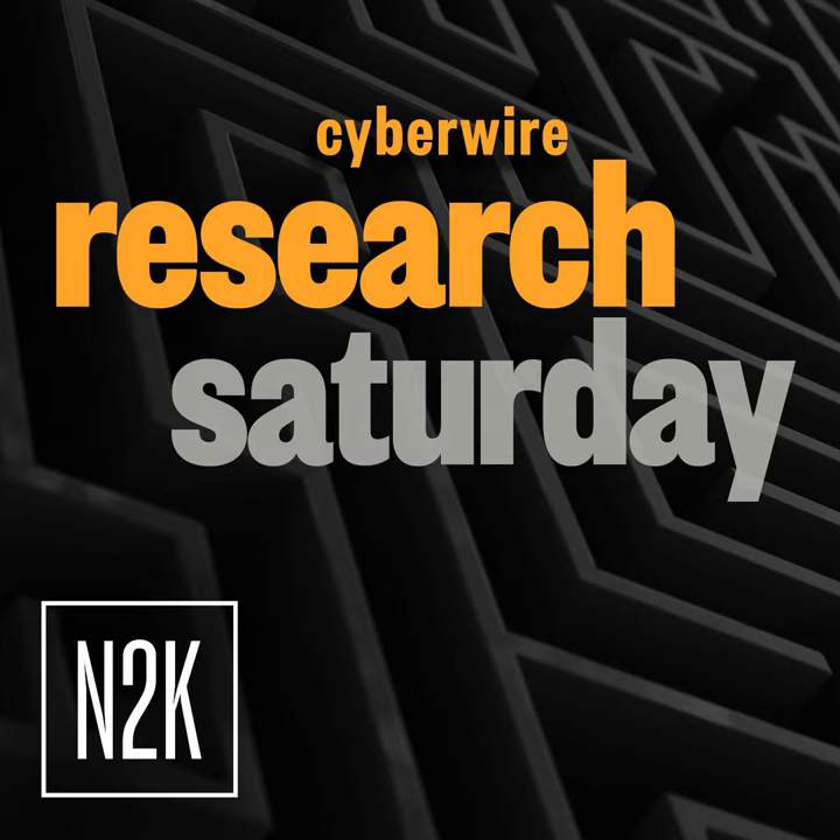Our thanks to Liviu Arsene from CrowdStrike for joining us. The research is titled Hijack Loader Expands Techniques to Improve Defense Evasion — we'll have a link in the show notes. The Cyber Wire Research Saturday podcast is a production of N2K Networks. N2K Strategic Workforce Intelligence optimizes the value of your biggest investment — your people. Learn more at n2k.com. Thanks for listening, we'll see you back here next time.